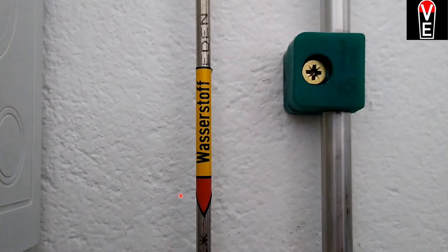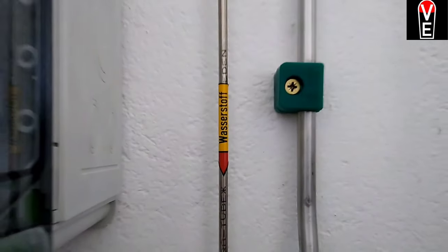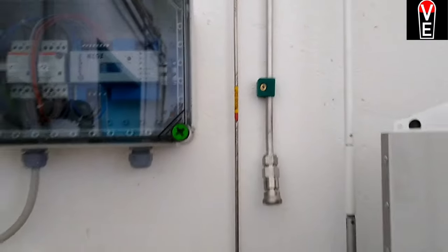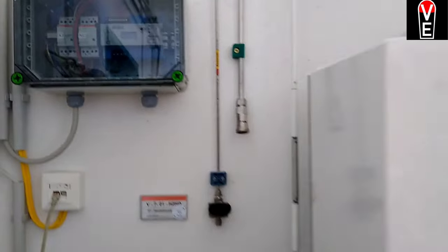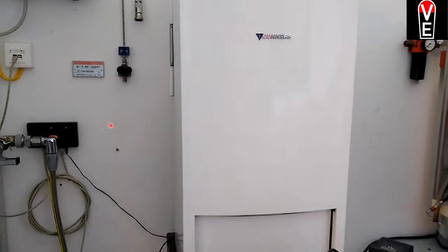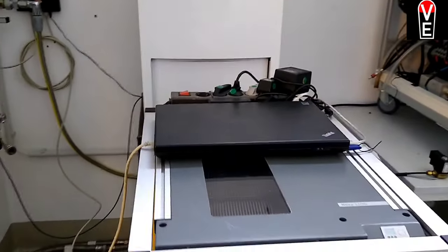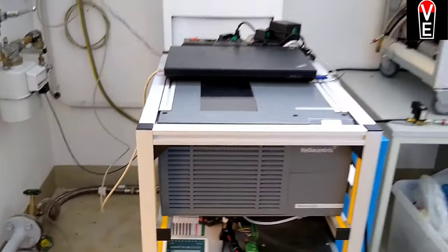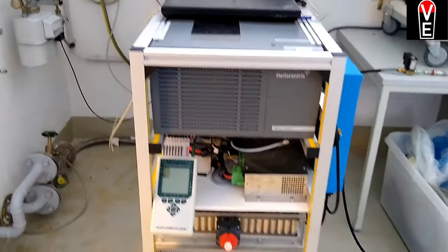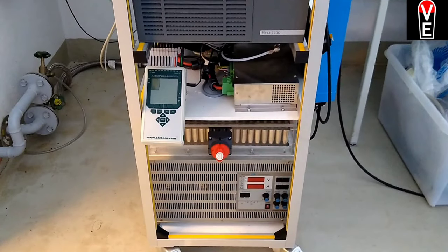We do the same — we follow the hydrogen supply line. Right now the quick connector is not mounted to this direct burn-in boiler. And this is all to measure and regulate the burn-in process.